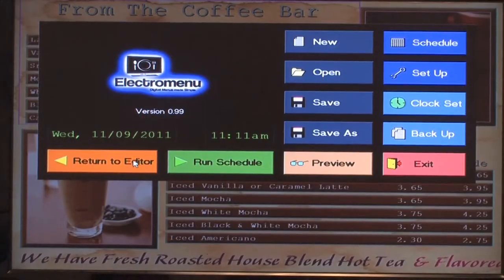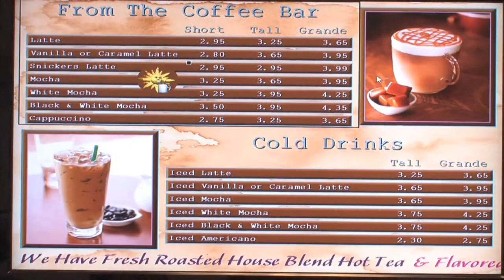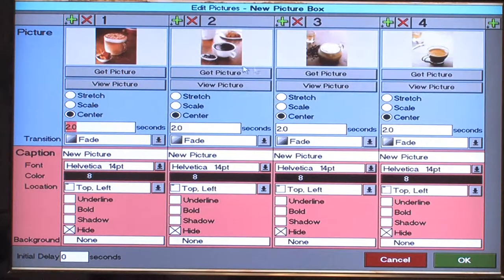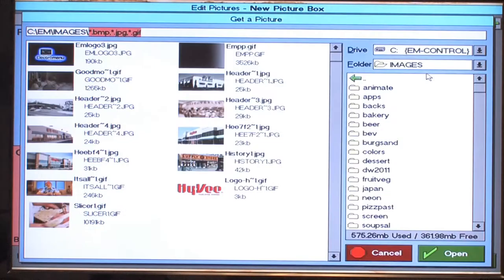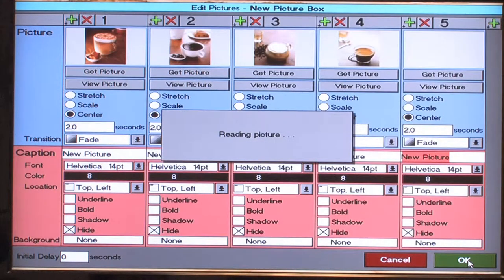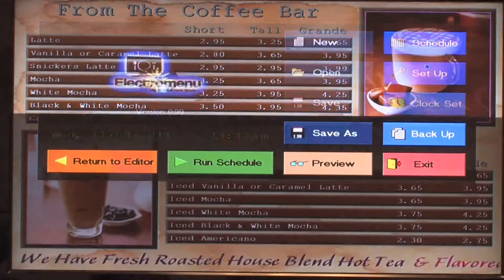I love how I can promote my new items by just adding pictures. People love pictures. I just right-click on the picture, press add, choose my picture, and then preview it.